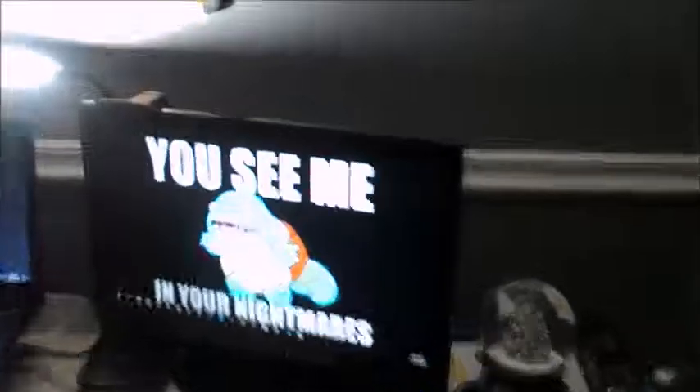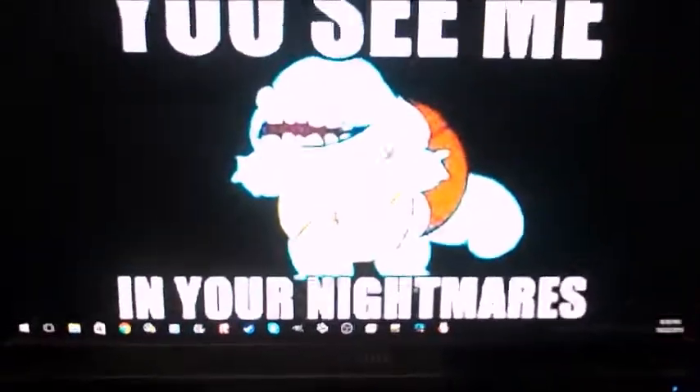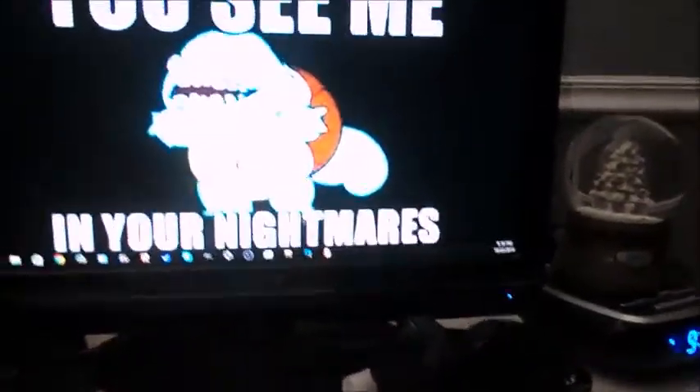My manager was fooling around today and put this as my screensaver, so you'll see me in your nightmares. Here's my HD webcam, 720p. Here's my microphone — I was having some problems with it for the past couple of hours but I think I got it to work. Little microphone!